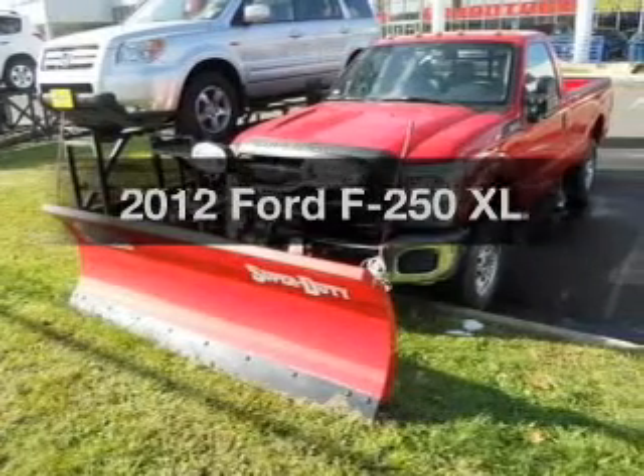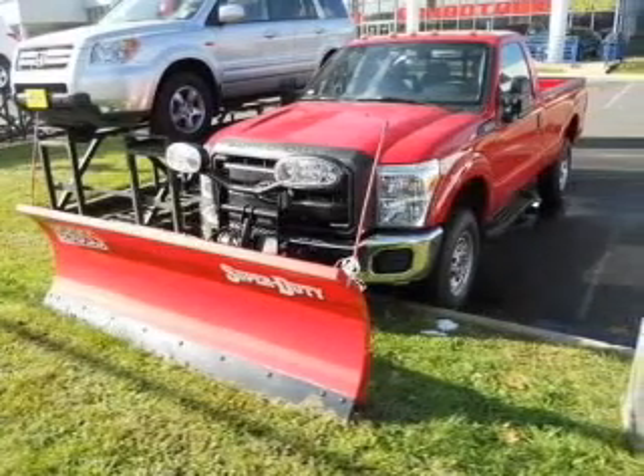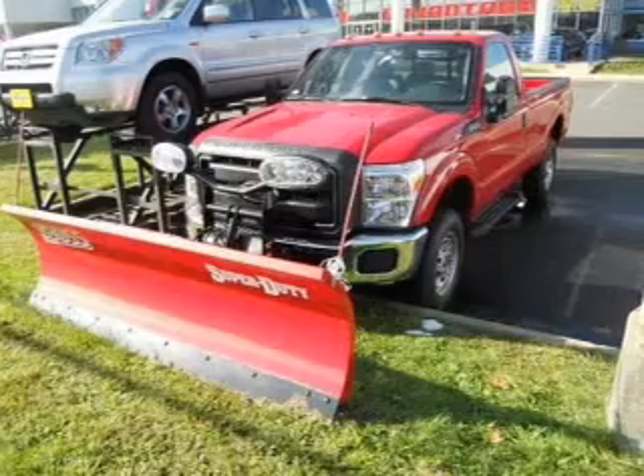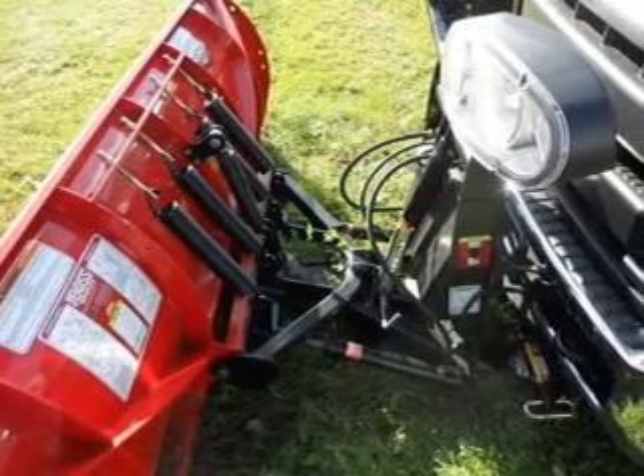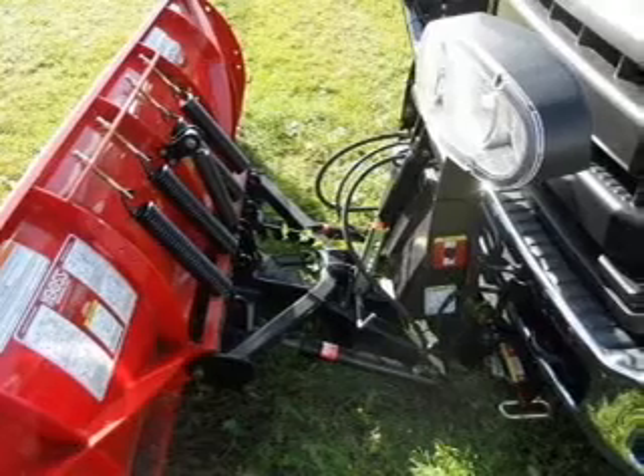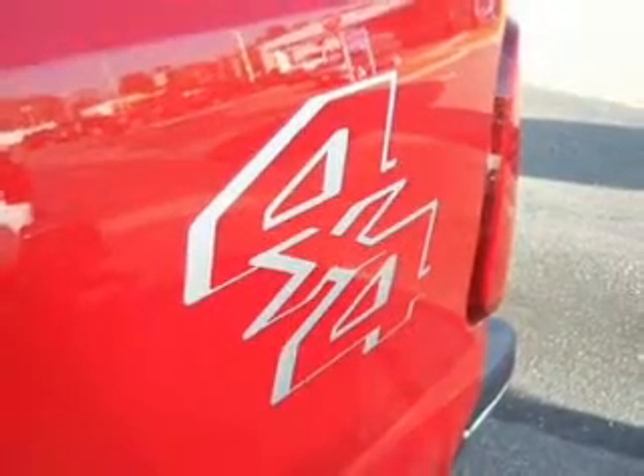Imagine yourself in this 2012 Ford F-250. If you're looking for an automobile with great attributes, look no further. With a powerful eight-cylinder engine, the powertrain includes four-wheel drive driven by a six-speed automatic transmission. Premium wheels lend a distinctive appearance.